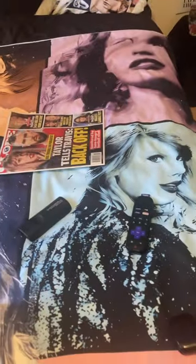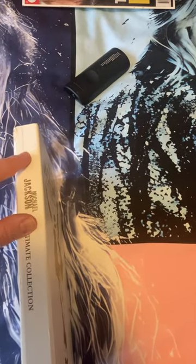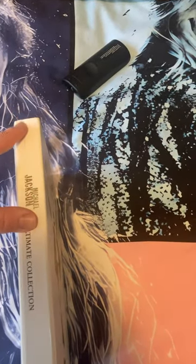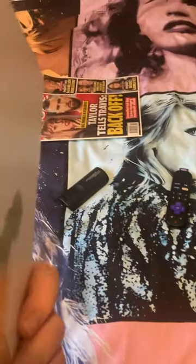It comes in this box set right here, but the only problem with this box set is that the upper part of the spine is bent — but that's okay. The side right here is a little bit dented.